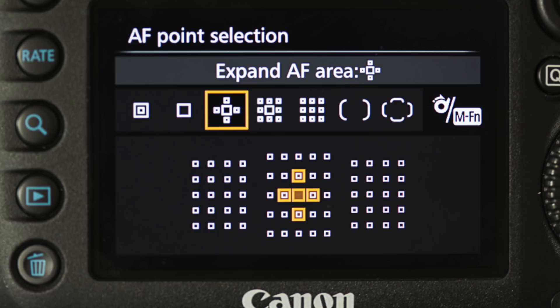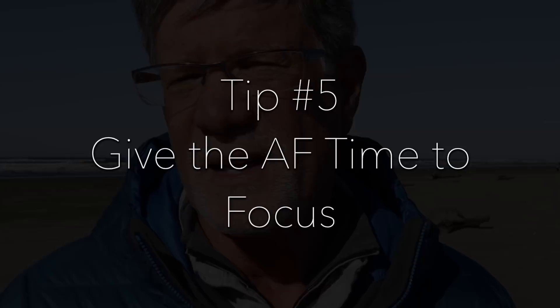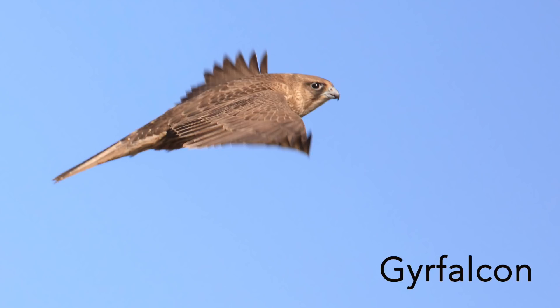Then the next thing is the autofocus selection area. Today, when the birds have been perched, I've been shooting with the center point with the four surround, or the center point with the eight surround. And then when I think the bird's going to fly away — when it starts bobbing its head like falcons do when they're about to leave — I change it to the zone mode in Canon cameras, or the group mode for Nikon shooters. That allows all of the points to be active, so when the bird flies away I have a higher chance of getting a sharp image.